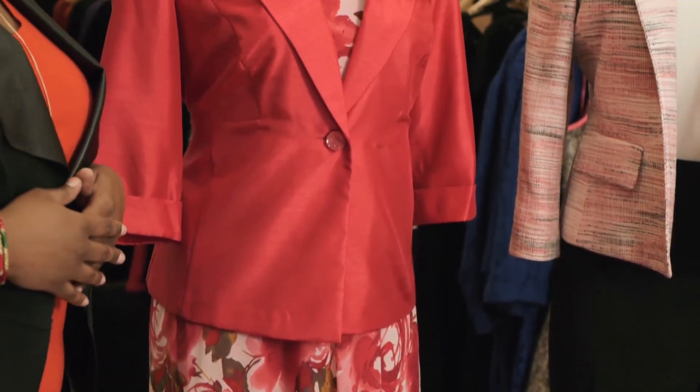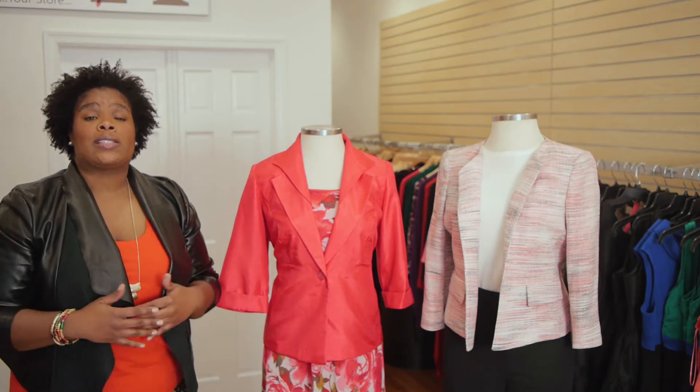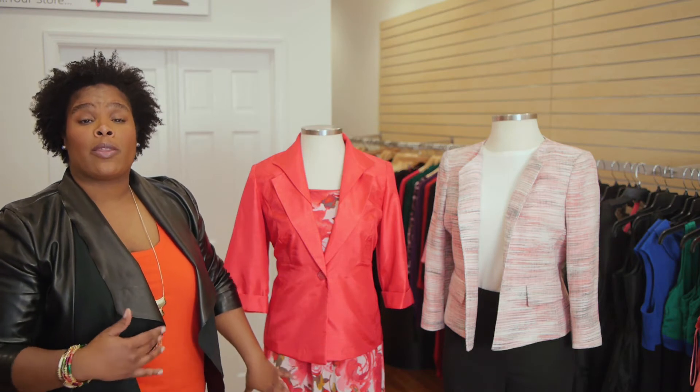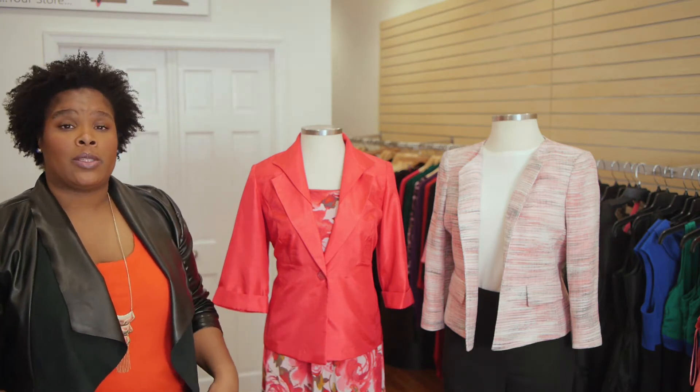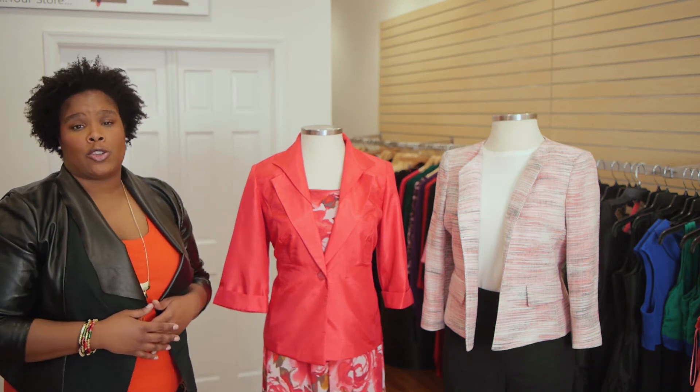So outside of your standard options, right here we actually have a two-piece suit with a dress underneath. This particular dress is great for somebody who is heavier on the bottom and widest at the hips. The flowy material will actually glide over the curves of your body, really enhancing your silhouette.